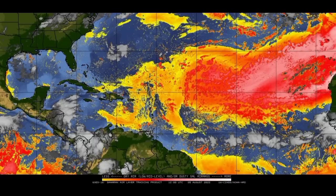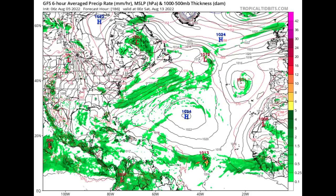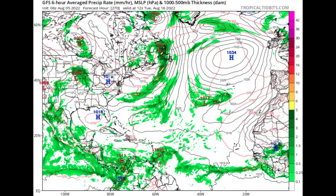Looking at the GFS model run, going to August 13th — next Saturday, just over a week from now — we see a 1013 millibar low pressure system with some greens, yellow, and red associated with it, indicating moisture and shower and thunderstorm development. Going to Tuesday the 16th, the system hasn't really intensified to anything significant and is on approach to the Windward Islands. This lack of intensification is likely due to some dry air or unfavorable wind shear.